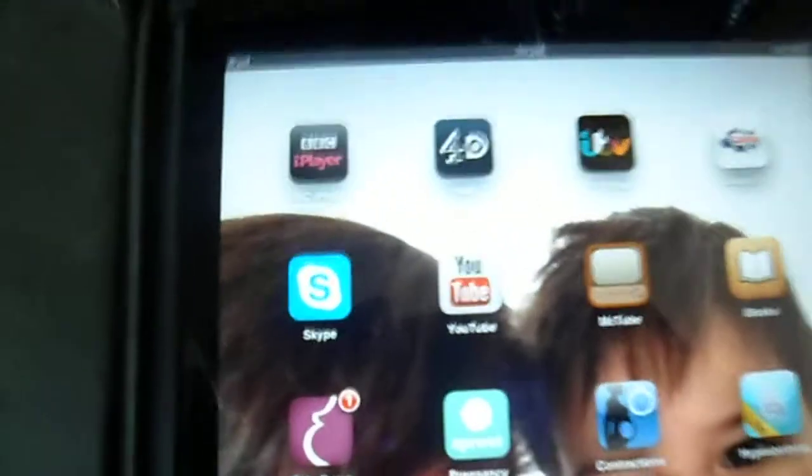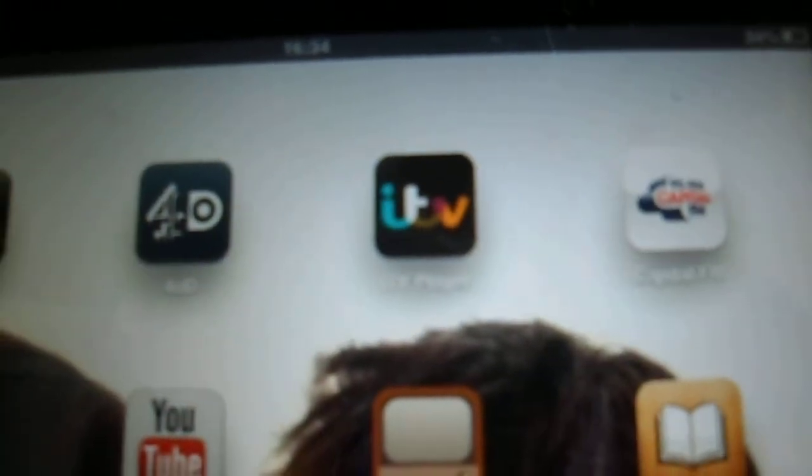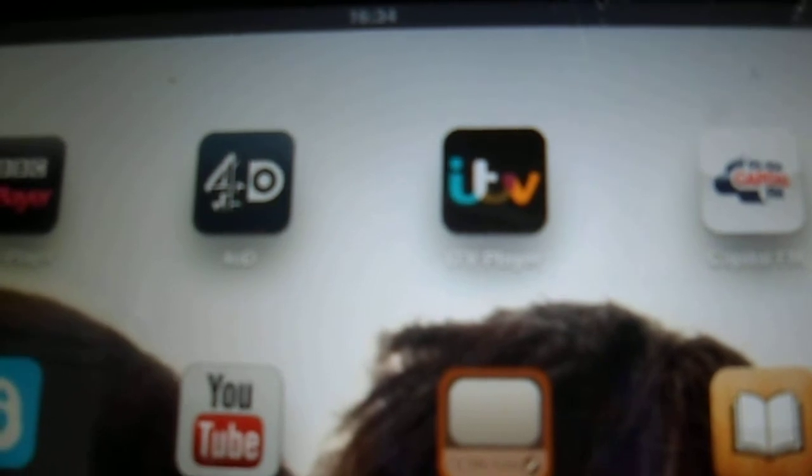Then on the first page, these are all my downloads: BBC iPlayer, 4OD and ITV Player — the ones I watch the most really.